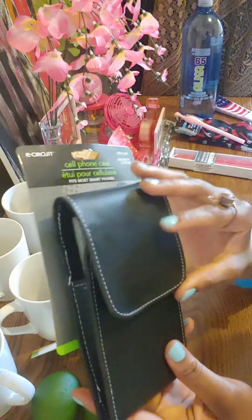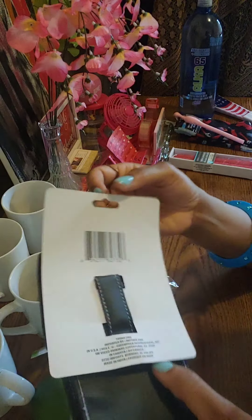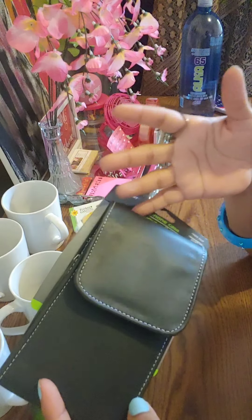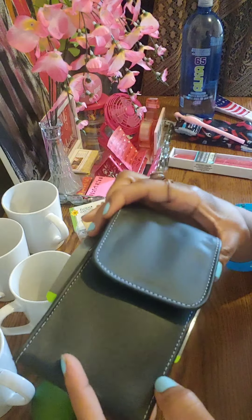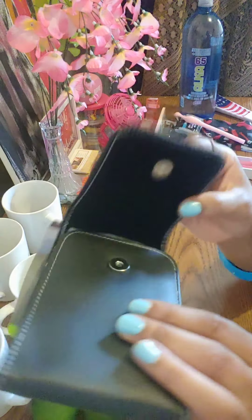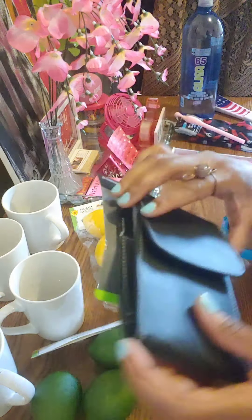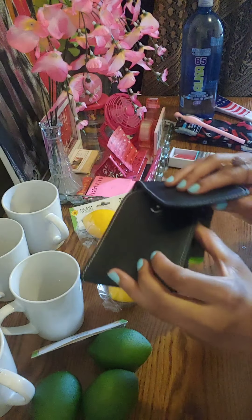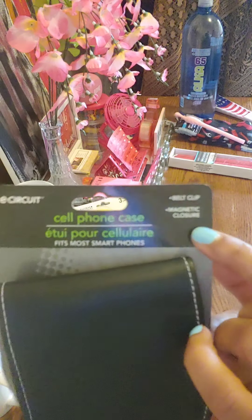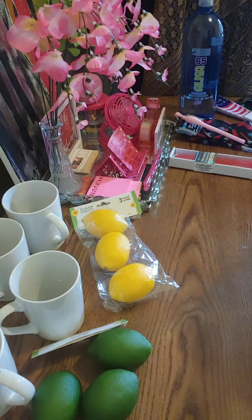This is the first time I've ever seen this at Dollar Tree in this particular setup. These can actually clip onto your waist bag. If you have a purse, ladies or gentlemen, it can clip on the back of your pocket. You don't have to worry about holding your phone while you're working out, walking, or taking a hike. It clips right on the belt or on the pocket, and it's big enough to fit the phone. It has a belt clip and a magnetic closure so you don't have to worry about it falling out. You can put your money or whatever in there as well.